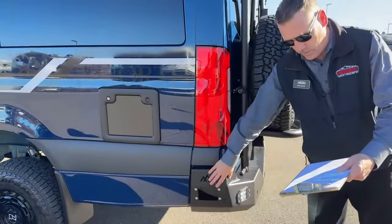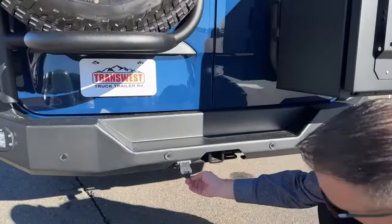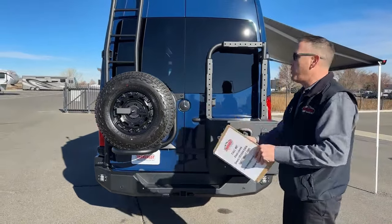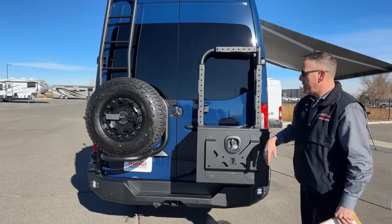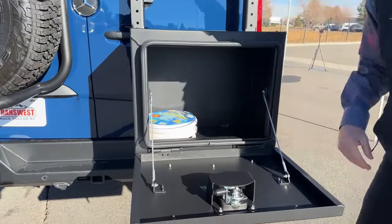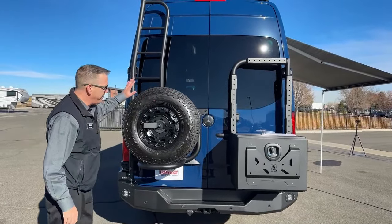Coming out here you'll see another backwoods steel bumper with more LED lighting. You do have a trailer hitch right here with a seven-way connector. Bumper sensors let you know if you're backing into anything. This has been equipped with a lot of the features we see customers add themselves. It's a modular box system — you can actually put another box or two up here; they're attached to the doors and open with the doors.